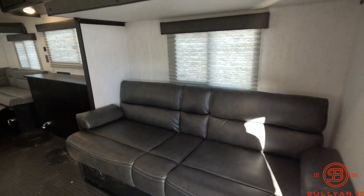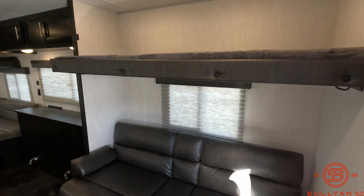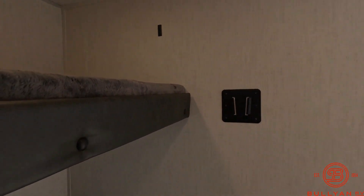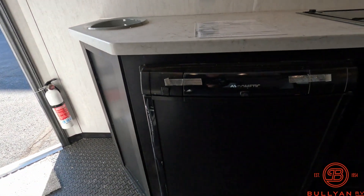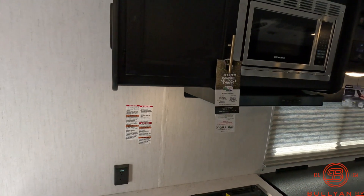Right as you walk in here, you've got the sofa sleeper with a bunk up above. On this wall you have a TV mount with all your TV hookups up above. There's a gas-electric refrigerator down below and a microwave up above.